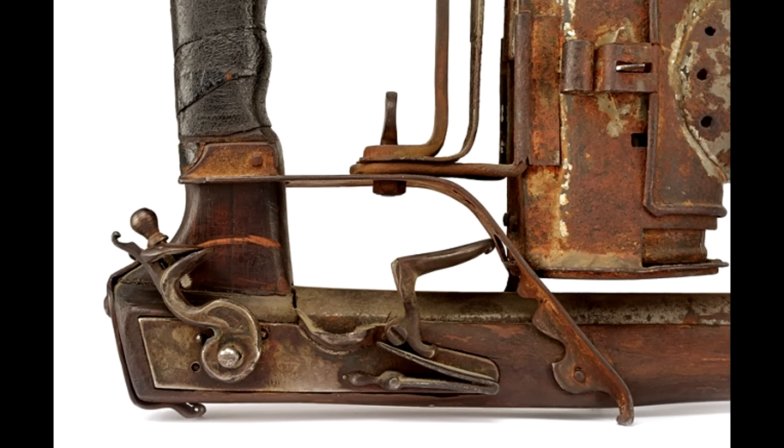It looks like something an absinthe-addicted steampunk inventor would come up with. Just glue some gears and vacuum tubes on it and it's perfect.